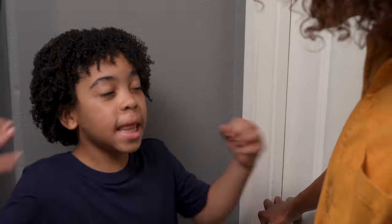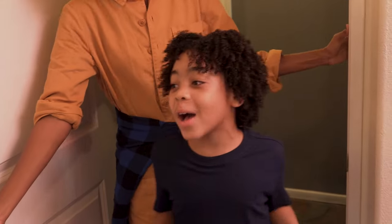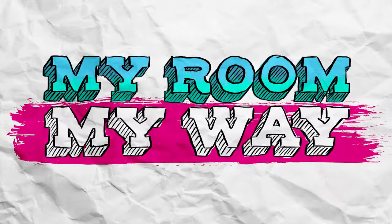Are you ready to see your room your way? Let's go! Wow, this is awesome! Hi, I'm Stephia and welcome to My Room My Way, where we make dreams come true, one room at a time. Today, we're going to make over Devin's room. Let's go meet him!